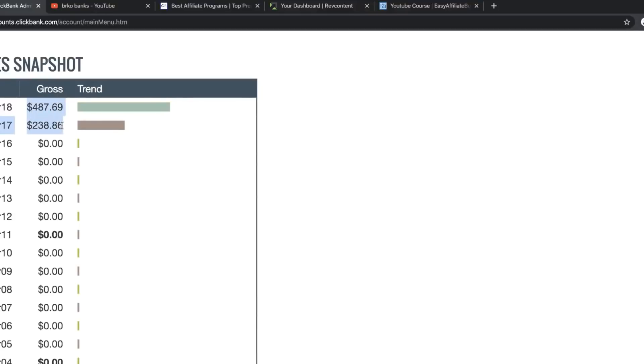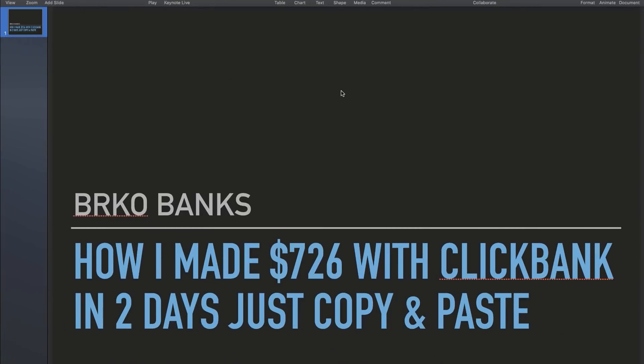I'm going to show you guys how I made over $700 on ClickBank in just two days with copy and paste method. So make sure to watch this video till end. I'm going to show you guys exactly what you saw in the title — how I made over $726 with ClickBank in two days, just copy and paste. This is going to be a step-by-step video, so make sure to watch till end.